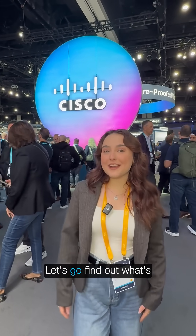Hey everyone, we're here at Cisco Live. Let's go find out what's new on AI, digital resilience, and hybrid work.